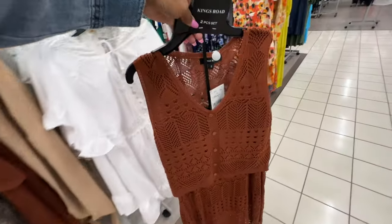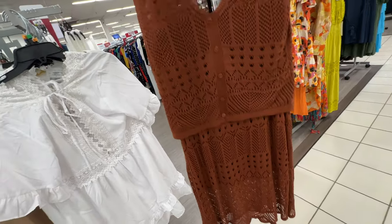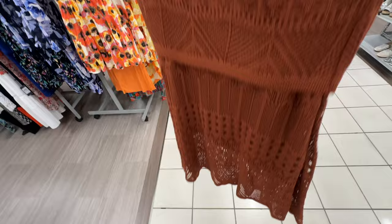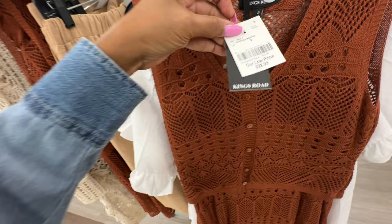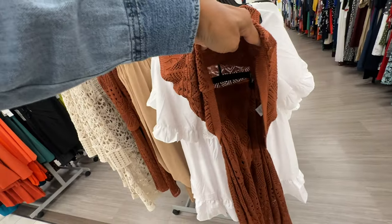This is a knitted two-piece set — pretty chocolate brown. The skirt is lined underneath, and so is the top. The price is $23. The skirt has elastic in the waist.